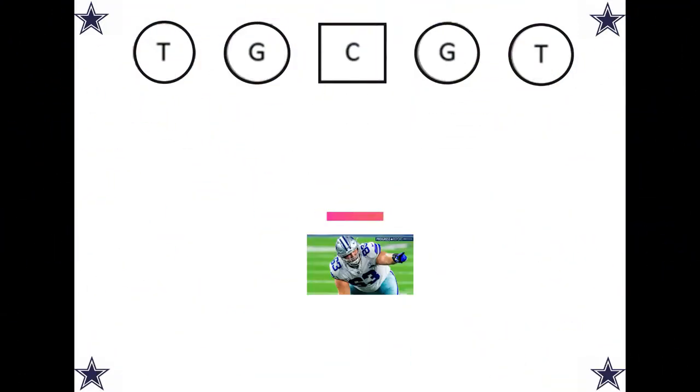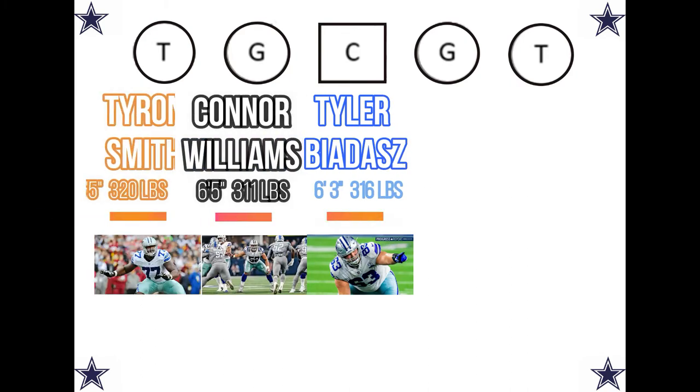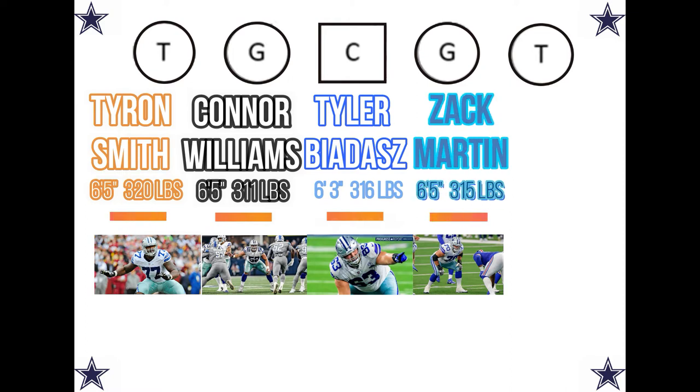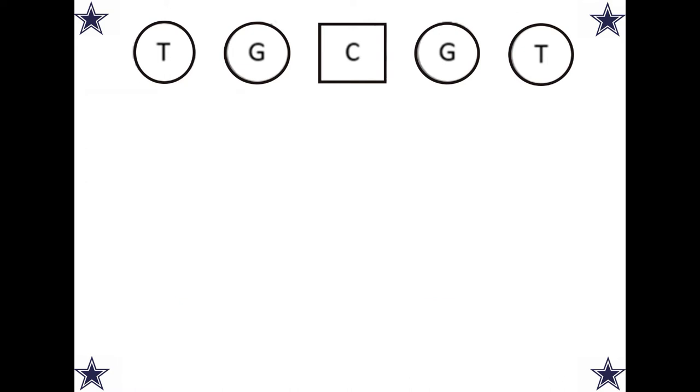At center I'm going to put Tyler Biadasz, aka Tyler Badass. Connor Williams at the guard position, Tyron Smith of course at tackle, Zach Martin at guard, and La'el Collins to wrap it up at the tackle position. And right there that's my starting offensive line.